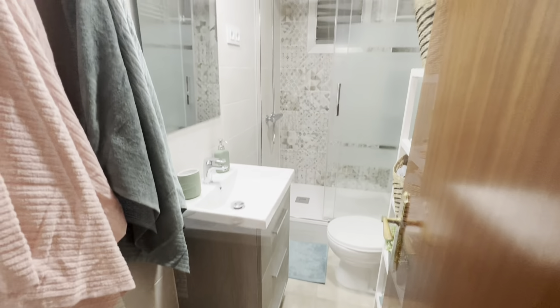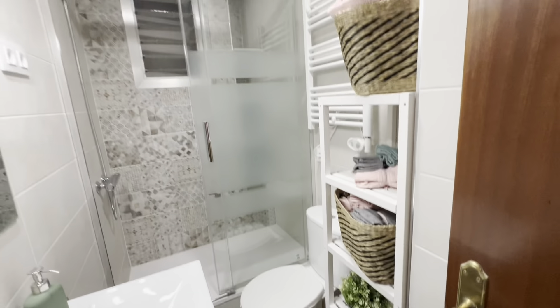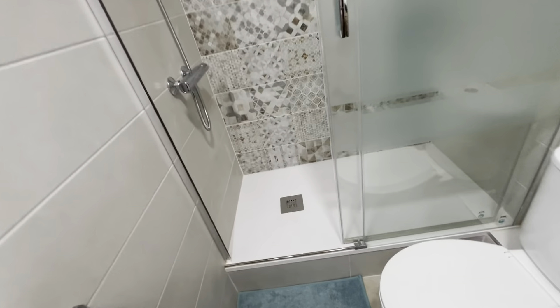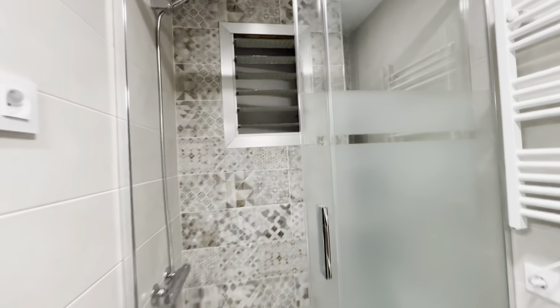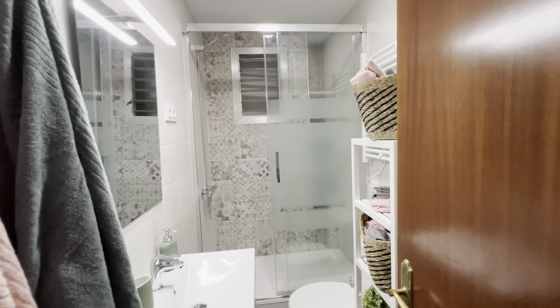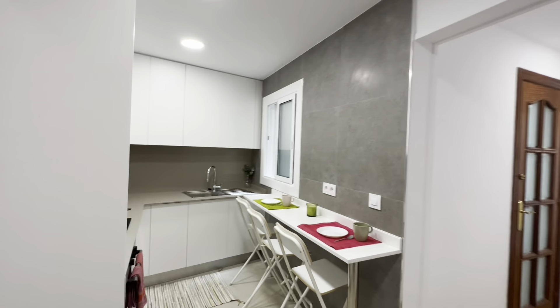Then there's the bathroom over here — complete with sink, mirror, toilet, there are these shelves over here, and the shower too. By the way, the water is gas water, so you can have it all — you won't run out of hot water.